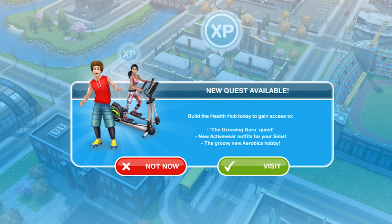Hi guys, my name is Gina and welcome to a new quest in Sims Freeplay. This quest comes out on the 6th of January 2017. If you go out onto your town map you will get a pop-up that says new quest available. Build the health hub today to gain access to the grooving guru quest, new activewear outfits for your sims, and the groovy new aerobics hobby.